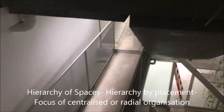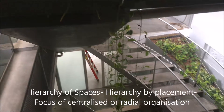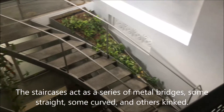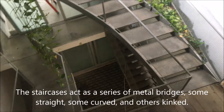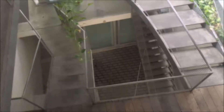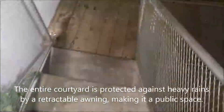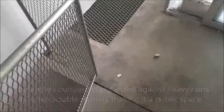This shop house features a hierarchy by placement, which has a focus of centralised or radial organisation — the staircases. The staircases act as a series of metal bridges, some straight, some curved and others kinked. The simplicity of the design allows an experience that incorporates the tropical environment. The entire courtyard is protected against heavy rains by a retractable awning, making it a public space.